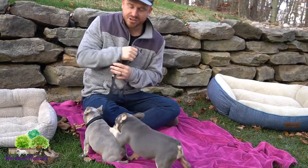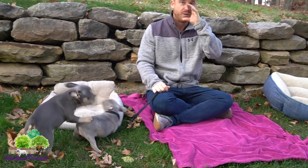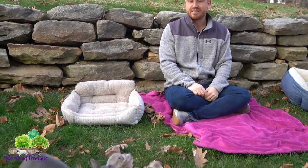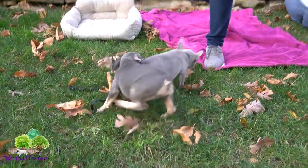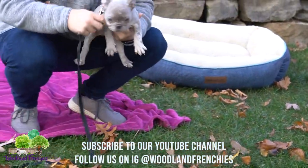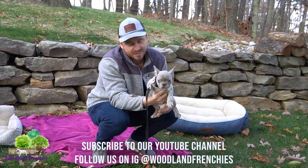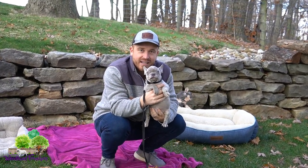Today's video is about the main facts of Frenchton versus French Bulldog. The two main things are muzzle length and the genetic health benefits of breeding two different breeds together. Those two things may not matter to everyone, but they matter to some people, and that's great. Thanks for watching, guys — have a great day!